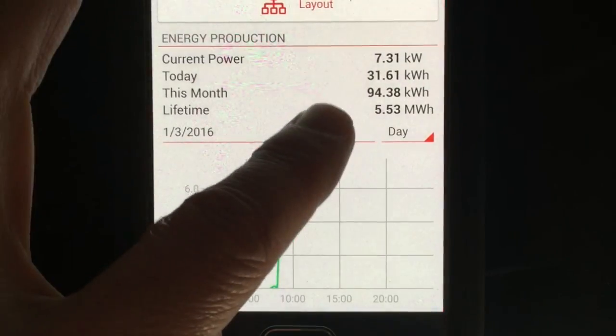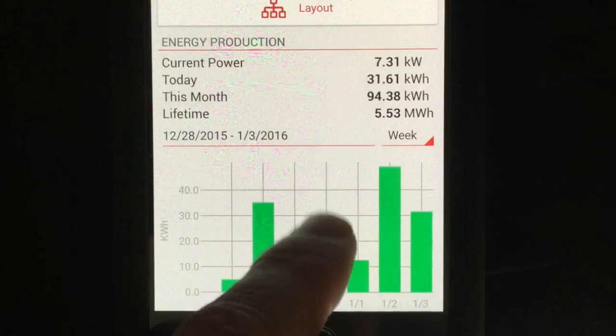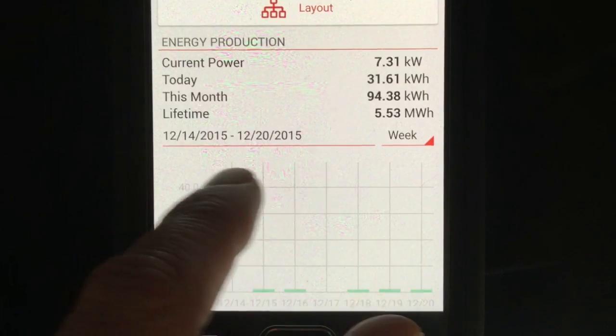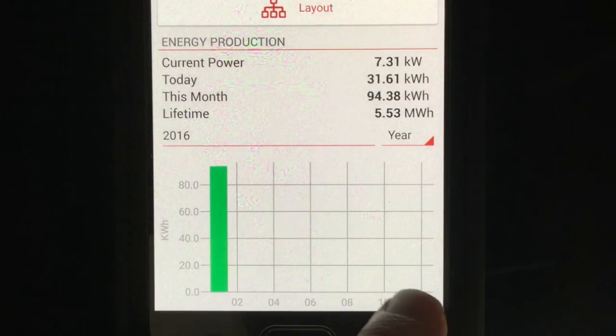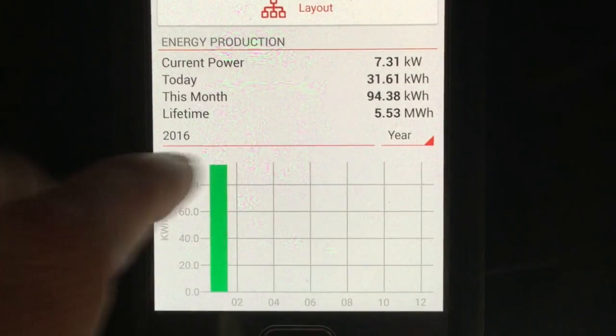Once they're paid off, it's pure benefit and profit. And here we have the program that you can monitor on a website and also on a portable mobile device, such as you see here. You can see the activity in the solar panel usage each day, month, or year, which is very nice.